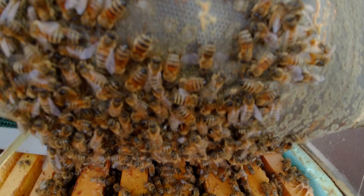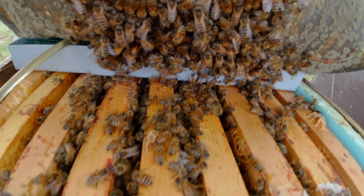Our apiary became more efficient and resilient, and we continued using this system successfully until 2023. But as any dedicated beekeeper knows, there is always room for improvement. Last year I decided it was time to upgrade to an intelligent system.